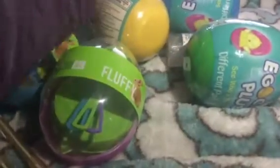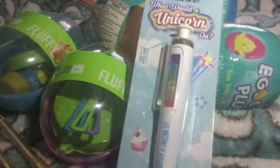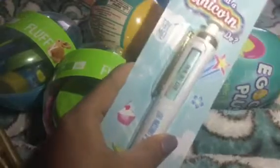They also had this pen — it says 'unicorn pen' or 'what would a unicorn do' pen. You can click it and it shows different messages. I got two of these and I think these were also 29 cents.